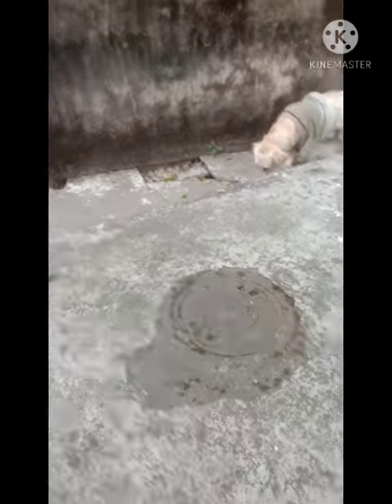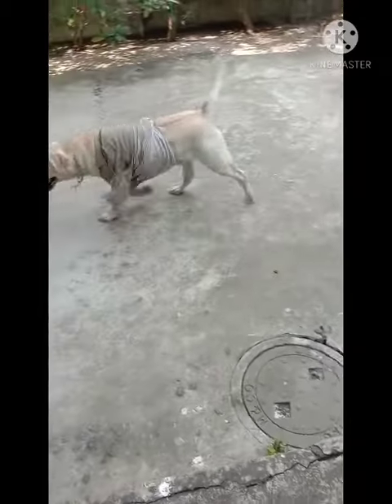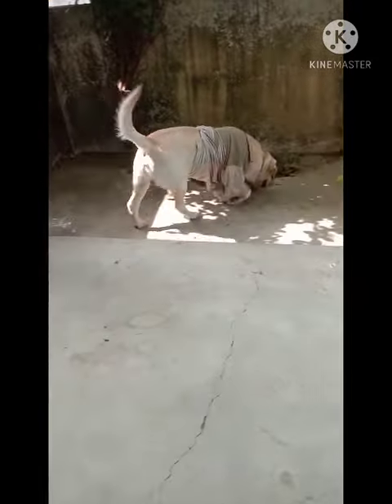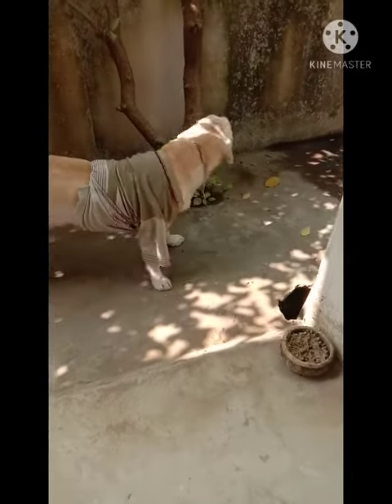It is a Labrador Retriever, so generally Labradors are very fond of smelling everything. He always smells everything, and whenever he goes outside, Lucky smells everything.